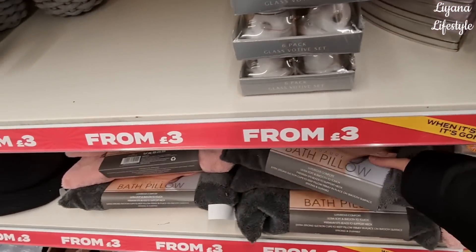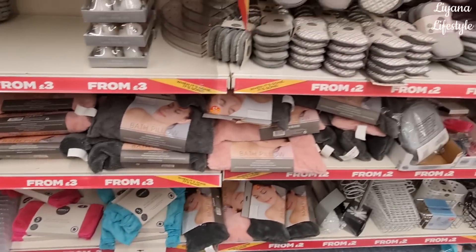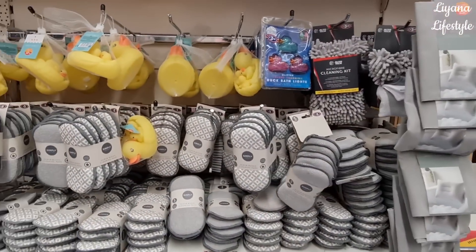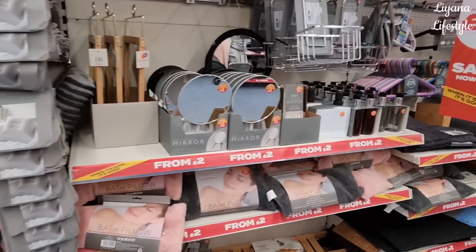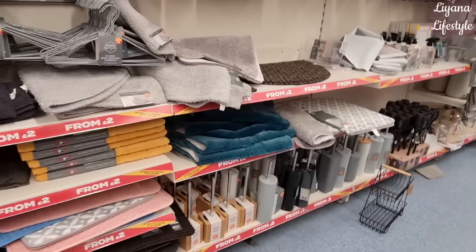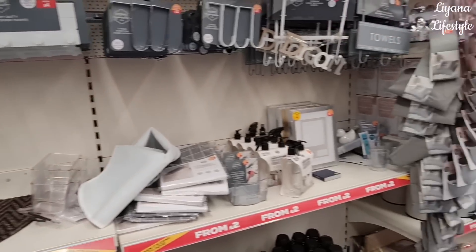These bath pillows are nice because they're actually soft. Ducky - £2.50. This is all in a sale from £2.00. A few toilet things, bathroom accessories and mats.